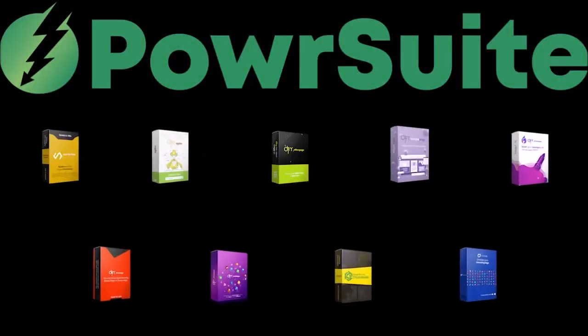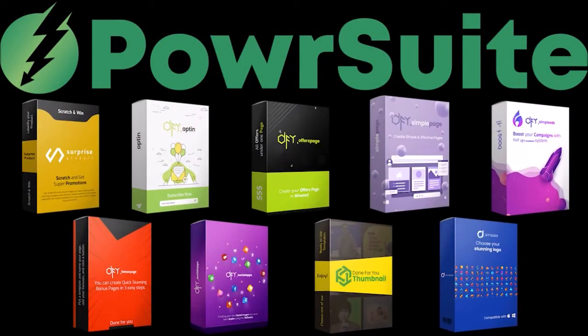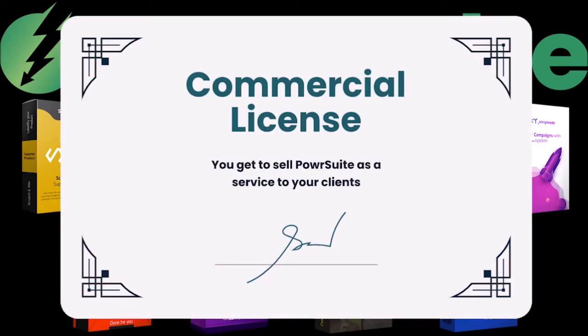Our suite is a powerhouse collection of nine high-quality tools to help you build your online business. And with the included commercial license, you can sell business creation services at any price you want.